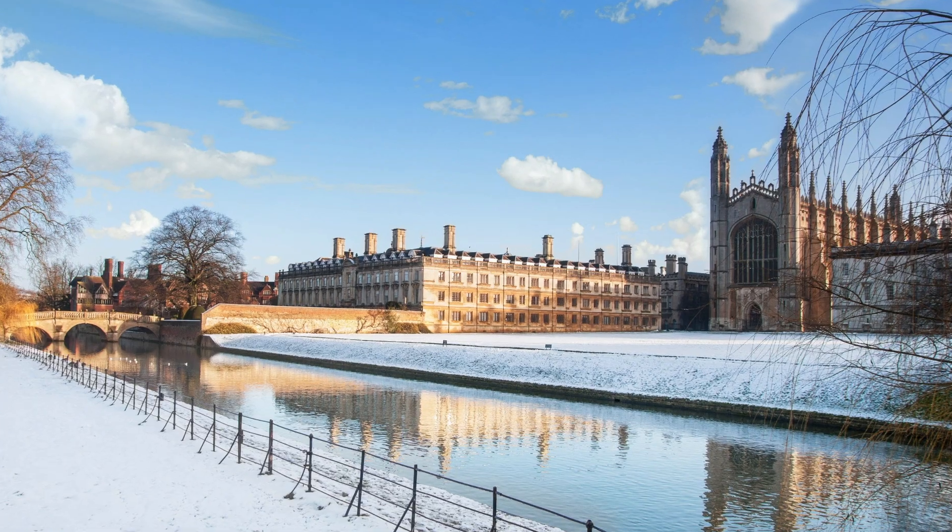So what actually is a college? A college is essentially where you live, where you socialise, where you eat, and also where you might receive some of your supervisions. Cambridge has 31 colleges, two of which are girls only, and you get to make your preference of college when applying to Cambridge, or you can submit an open application. I personally would definitely recommend applying to a specific college, because of the existence of the winter pool — if you don't quite make it to your chosen college but you're still good enough for Cambridge, the college can put you into the winter pool for another college to select you from it.